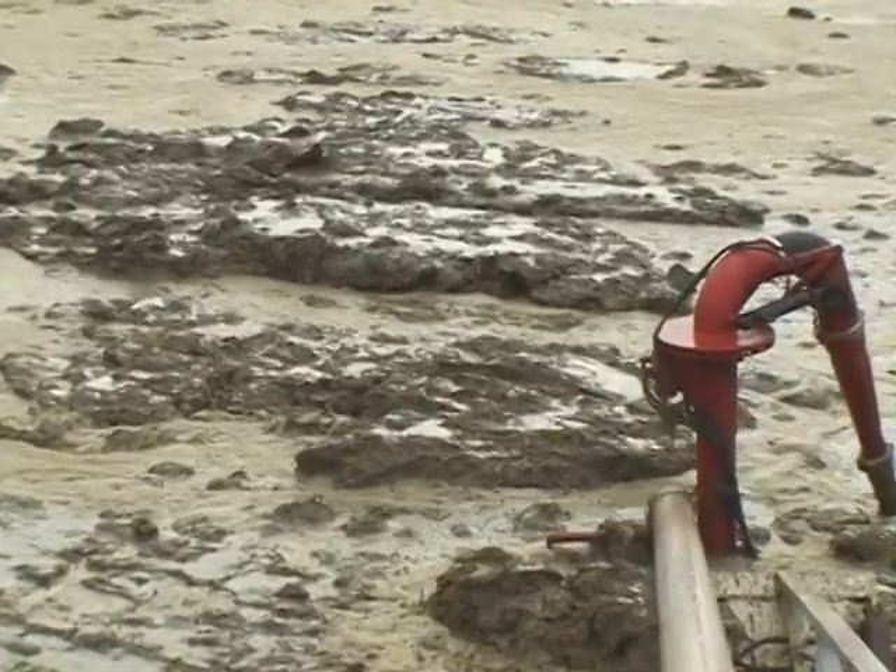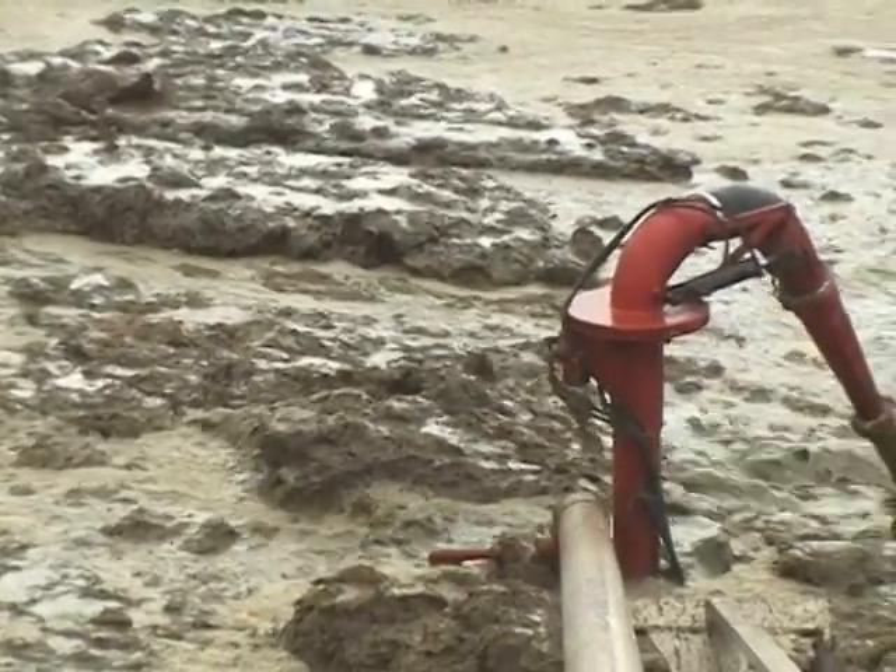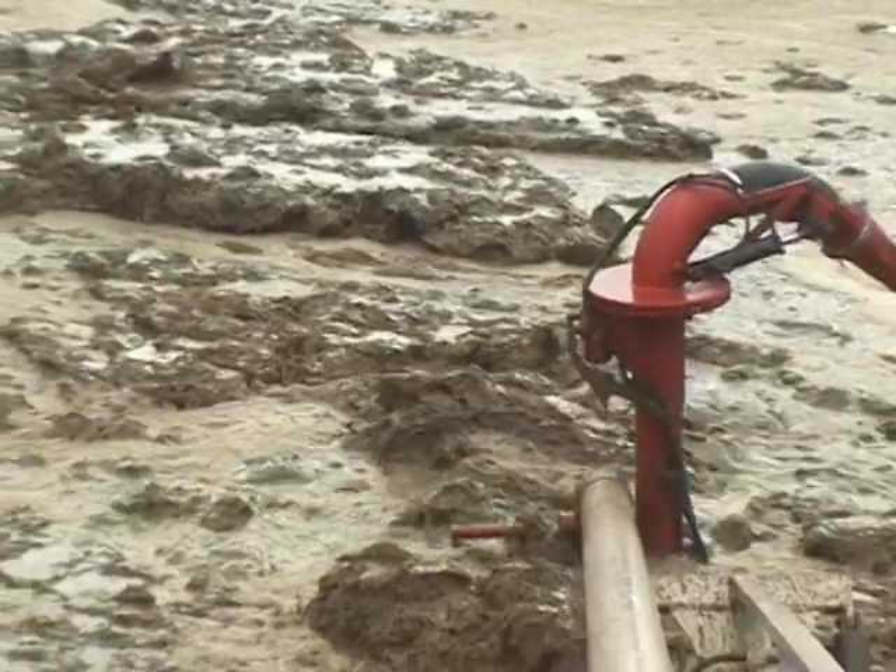La pompe DM est aussi disponible en acier galvanisé. DM détient un brevet sur le système de remorque à 4 roues.